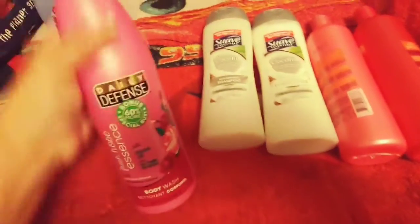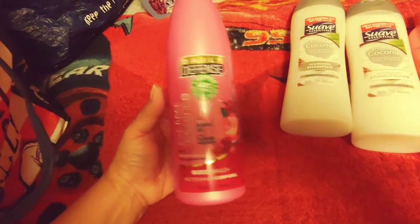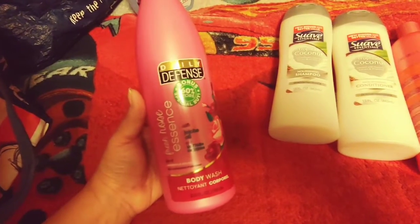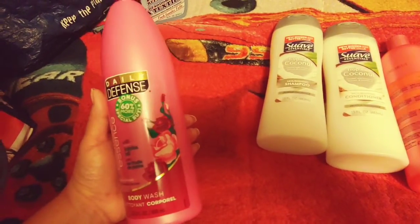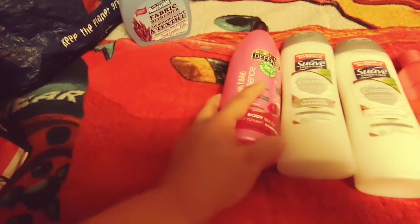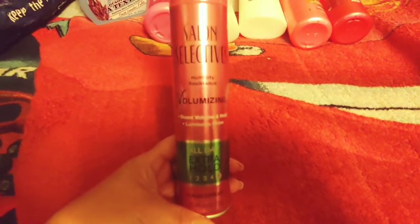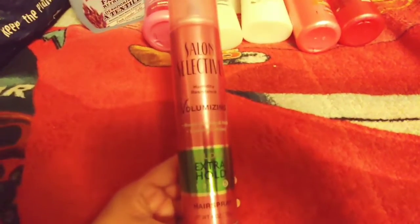I also picked up the Daily Defense Body Wash in Fresh Rose Essence. It's with jojoba oil, paraben free, free of parabens and silicones, a 60% more bonus bottle, and it's 22.5 fluid ounces. It smells really pretty — lately I've been into the rose scent a lot. I also picked up Salon Selectives Humidity Resistant Volumizing All Day Extra Hold Hairspray in four ounces, because I needed more hairspray for the girls and me.